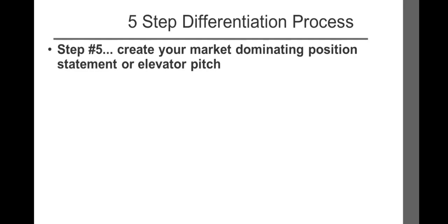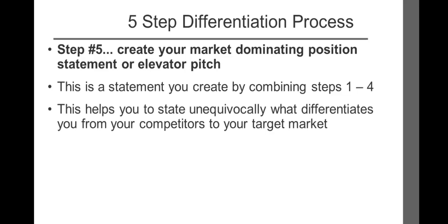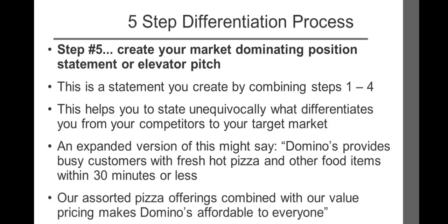Step number five: create your market-dominating position statement, or elevator pitch. This is a simple statement created by combining steps one through four. It helps you state unequivocally what differentiates you from your competitors to your targeted prospects and customers. Domino's position is neatly summed up in its slogan: fresh hot pizza delivered in 30 minutes or less, or it's free. An expanded version might say: Domino's provides busy customers with fresh hot pizza and other food items within 30 minutes or less, and our assorted pizza offerings combined with our value pricing makes Domino's affordable to everyone. This presentation will help you define your market-dominating position and create a powerful, compelling elevator pitch that effectively communicates your value to your marketplace.